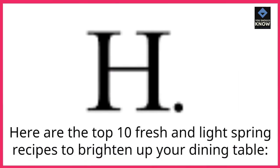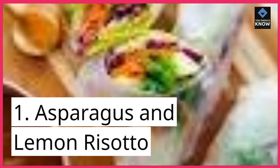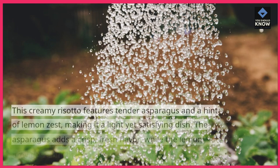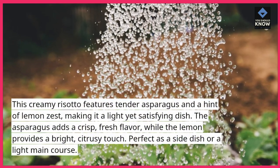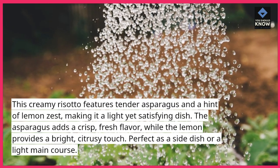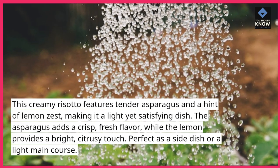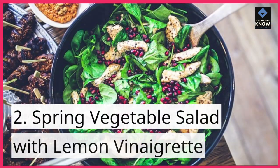Here are the top 10 fresh and light spring recipes to brighten up your dining table. 1. Asparagus and Lemon Risotto. This creamy risotto features tender asparagus and a hint of lemon zest, making it a light yet satisfying dish. The asparagus adds a crisp, fresh flavor, while the lemon provides a bright, citrusy touch. Perfect as a side dish or a light main course.